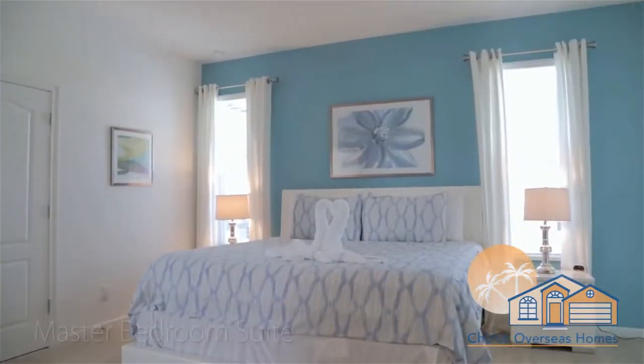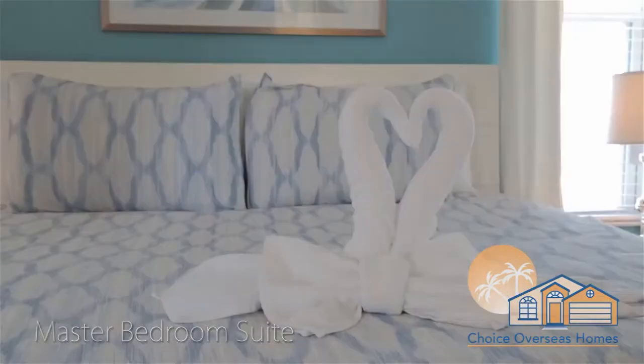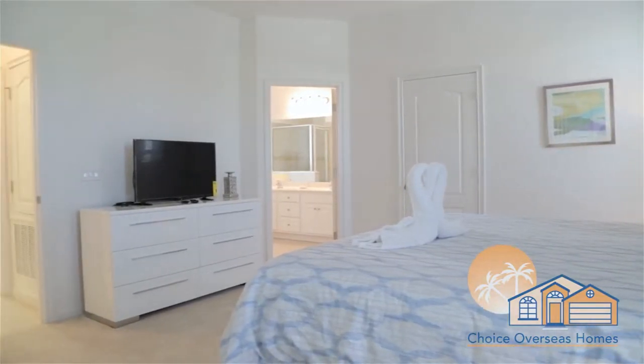The bedroom lineup begins with our master bedroom suite. This room is equipped with a comfy king-size bed, a flat-screen HDTV, and a private all-suite bathroom.